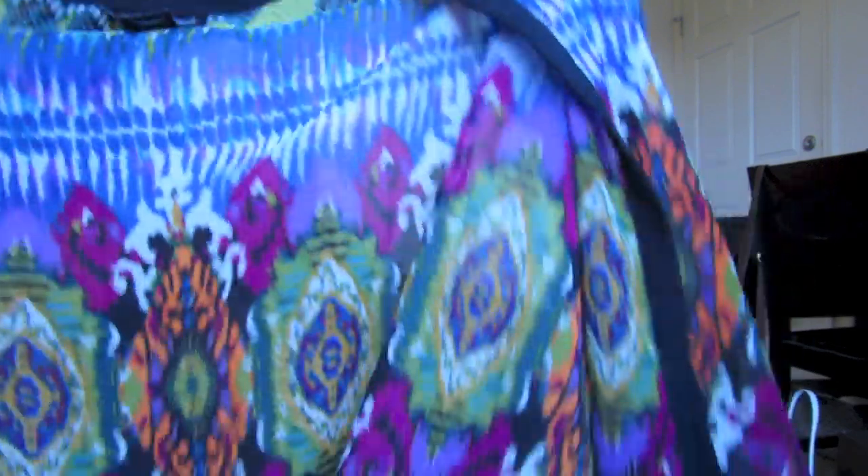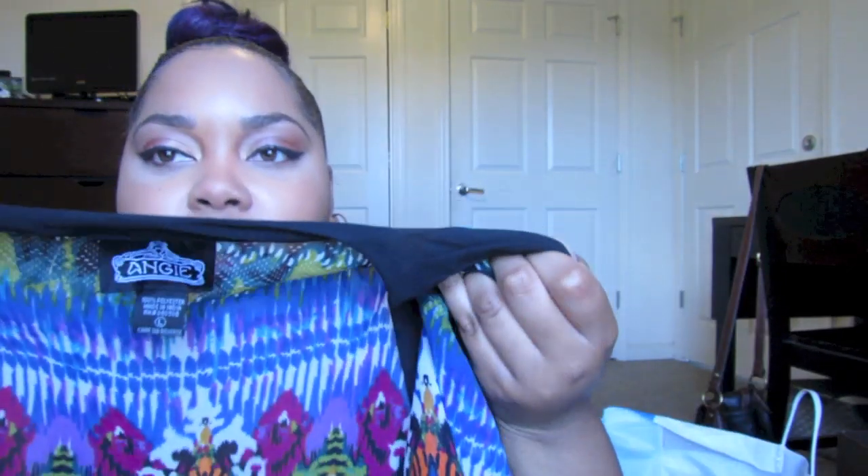From TJ Maxx, I got this kimono, which is really cute. It's easy to throw on, really comfortable, and colorful. It's pretty long, has a lot of colors, so it'll match a lot of different things. It's made by Angie. My mom got me a jumpsuit from Forever 21. It's kind of hard to show long stuff on camera, but this is the print, and in the back it was kind of exposed, so it was really, really cute.